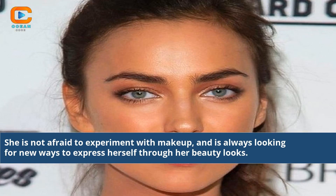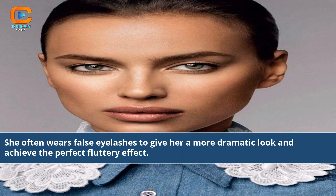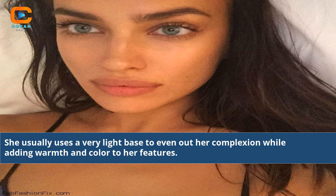She is not afraid to experiment with makeup, and is always looking for new ways to express herself through her beauty looks. She often wears false eyelashes to give her a more dramatic look and achieve the perfect fluttery effect. She usually uses a very light base to even out her complexion while adding warmth and color to her features.